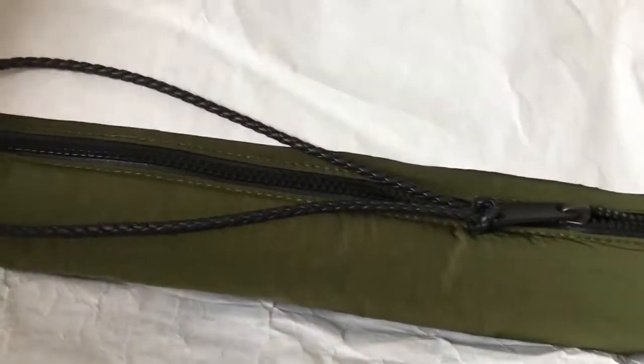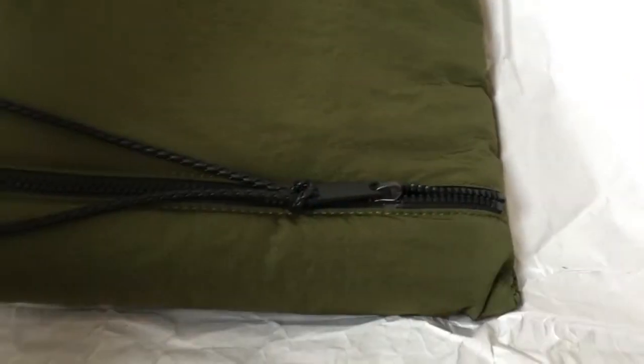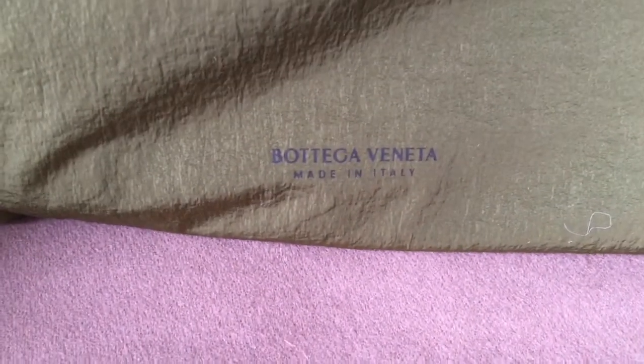That bag — let me open this up. I'm so excited! This is my second Bottega Veneta item in my collection, because my first one was sunglasses from pjmax.com, and this is my second Bottega Veneta item.